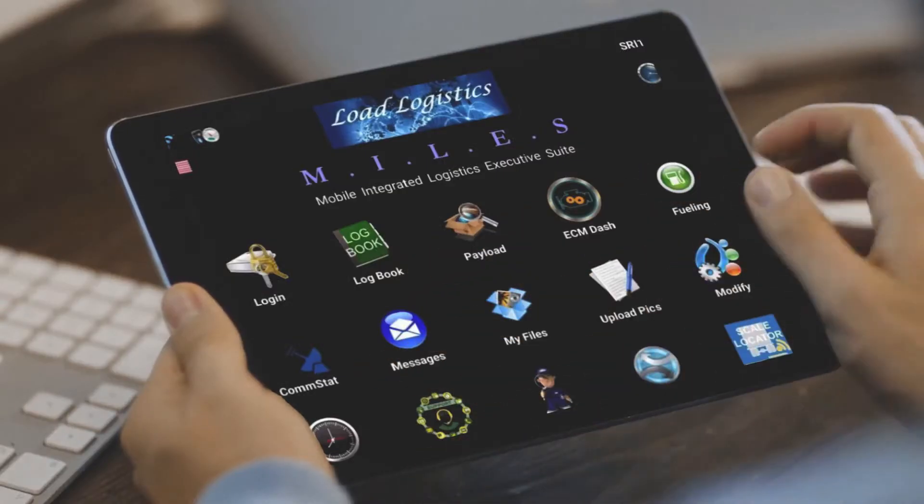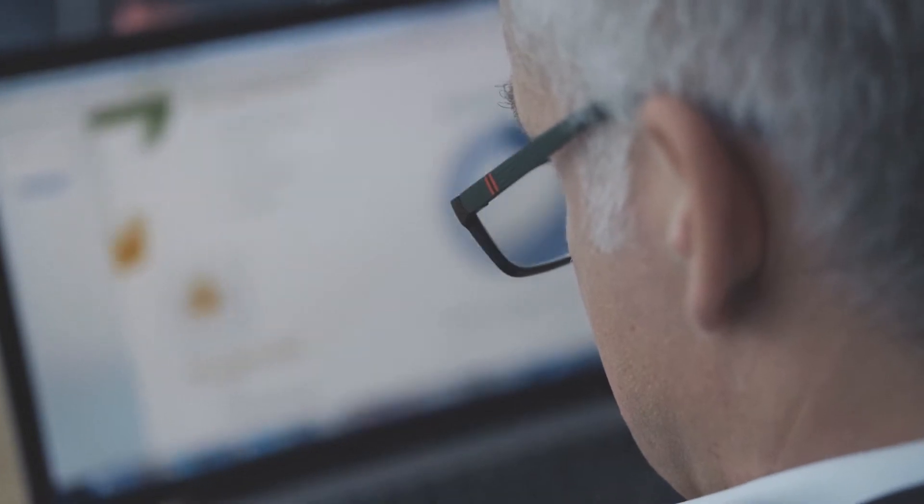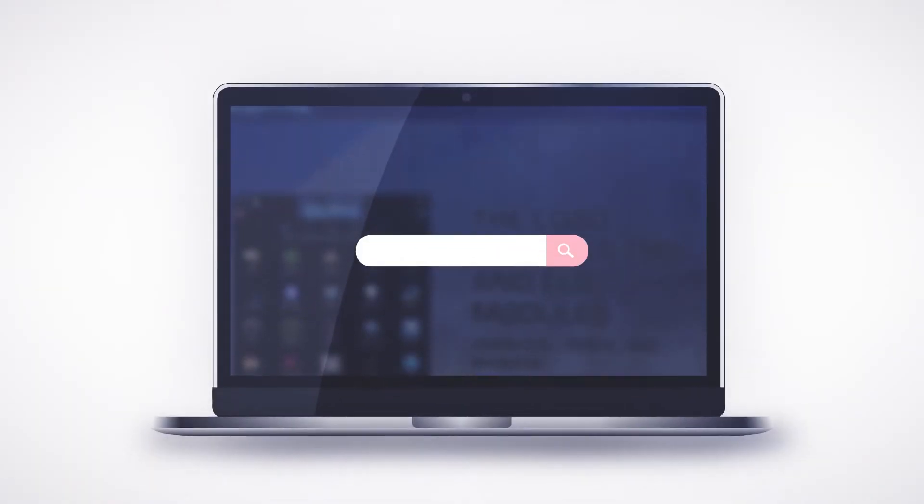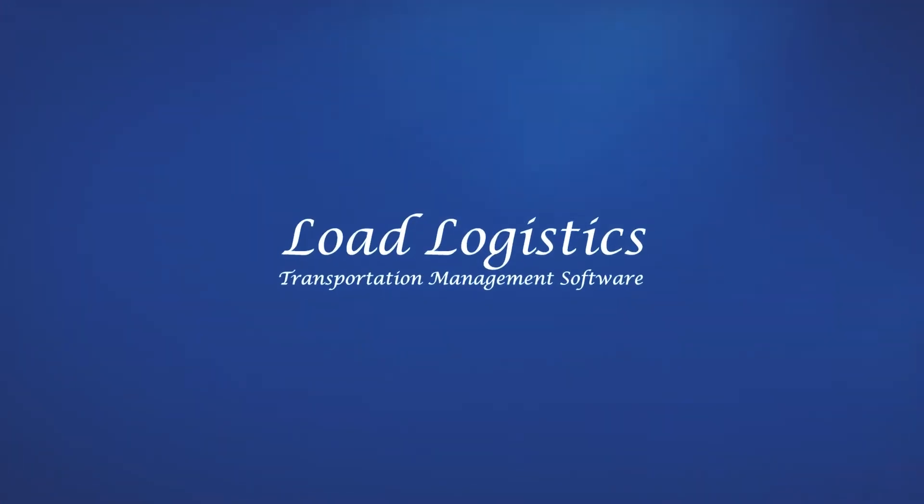Have apps perform mandated functions as defined in the latest FMCSA regulations. Access a dashboard with no software installation. Call Load Logistics for a quote today.